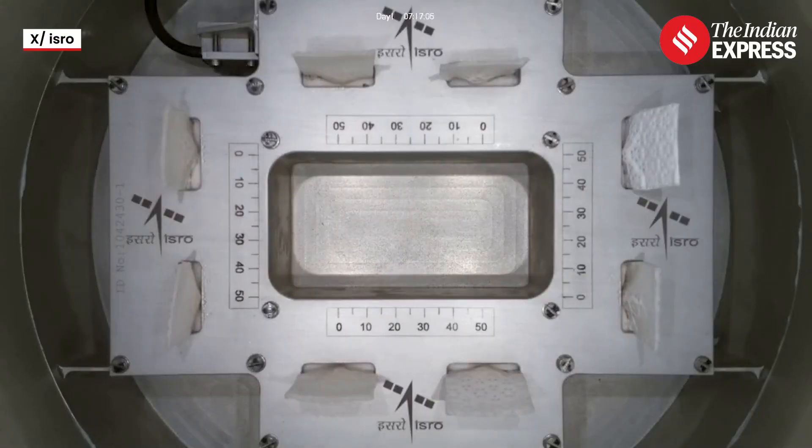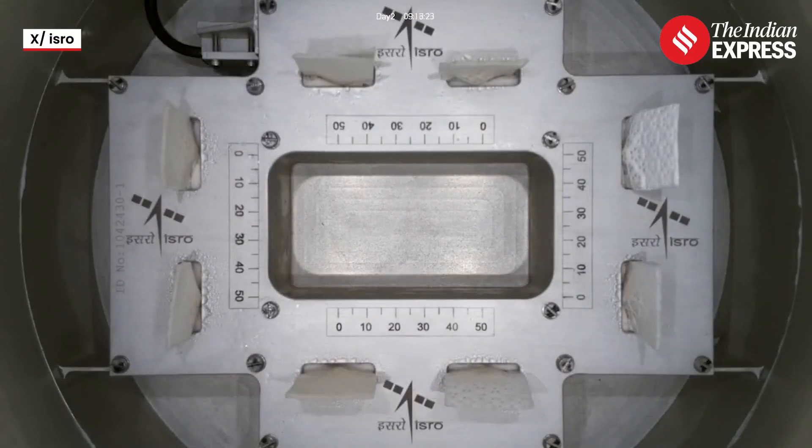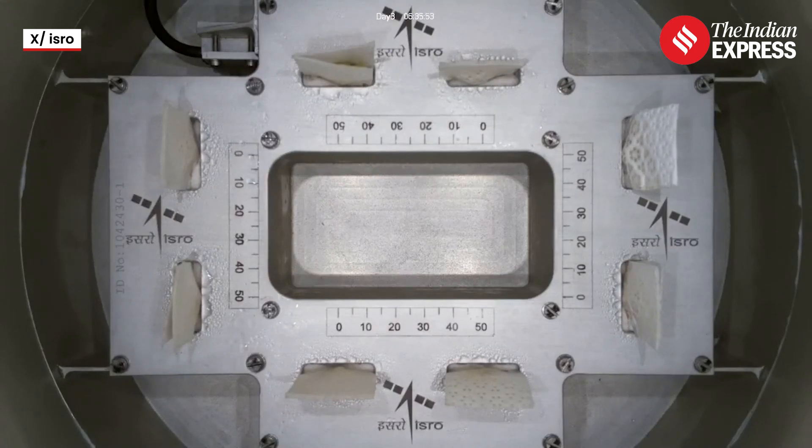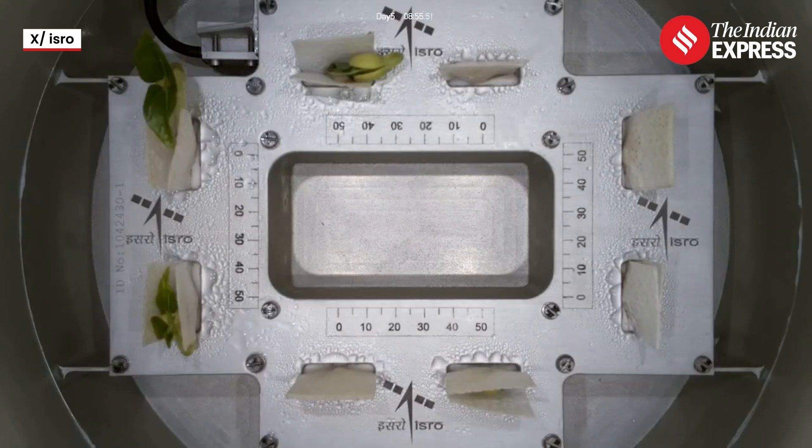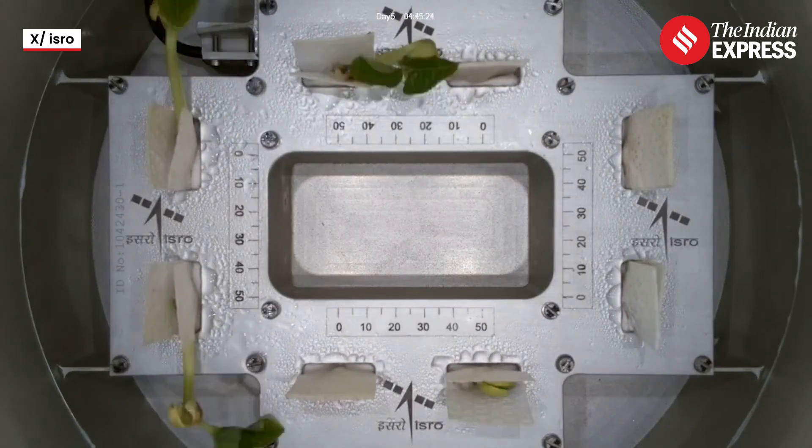Amity University will carry out a study of plant cells in microgravity and in Earth gravity, and RV College of Engineering will study gut bacteria to generate their growth curve in space. A couple of synthetic aperture radars and a green propulsion system will also be experimented with.